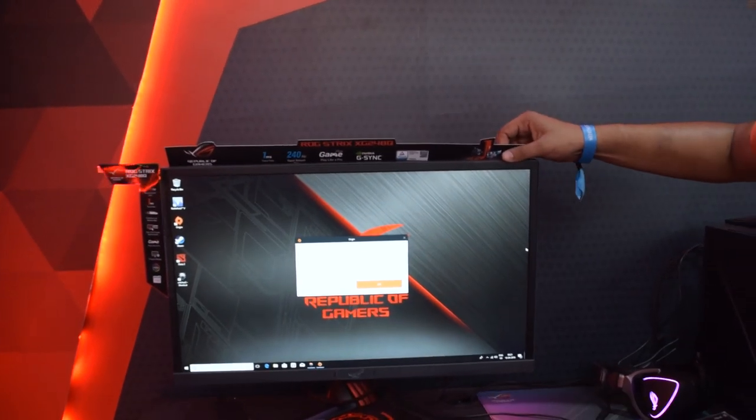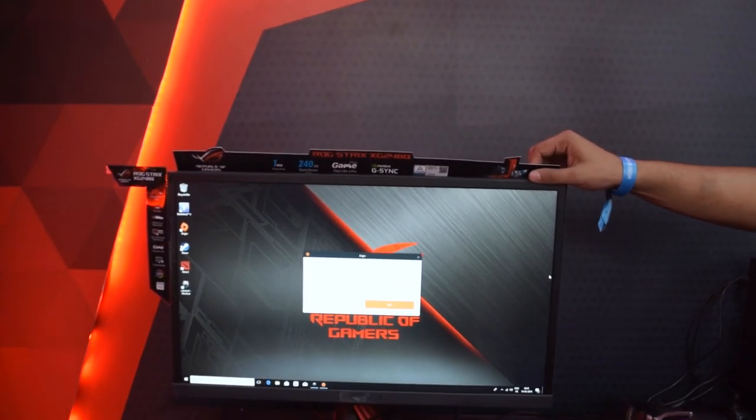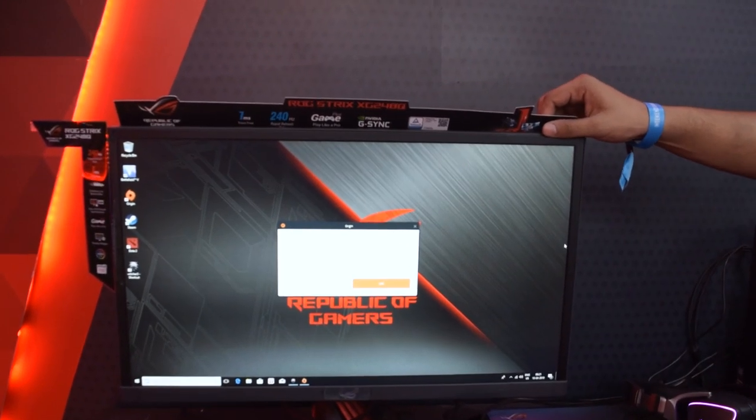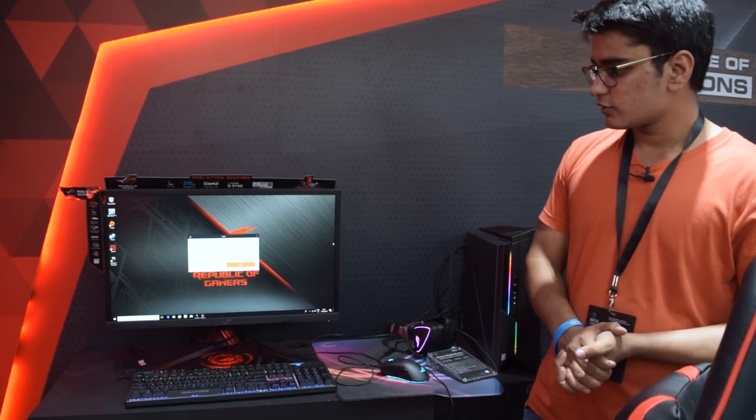We also have the XG248Q monitor, which has a refresh rate of 240Hz — one of the highest refresh rate monitors you can find. The resolution is Full HD, because you cannot achieve very high refresh rates with higher resolution monitors yet. The monitor also offers G-Sync compatibility with support for FreeSync, which is also nice.